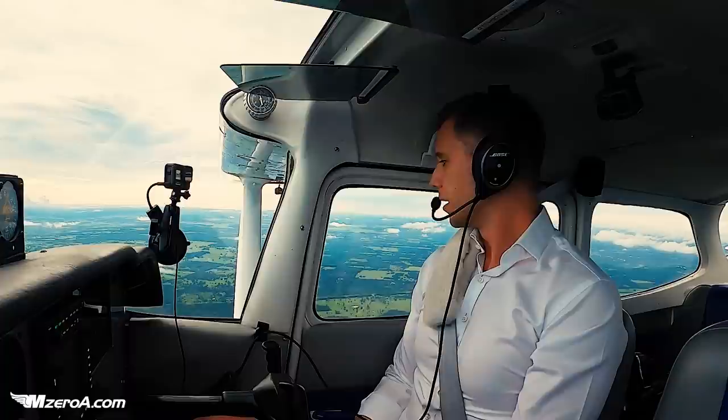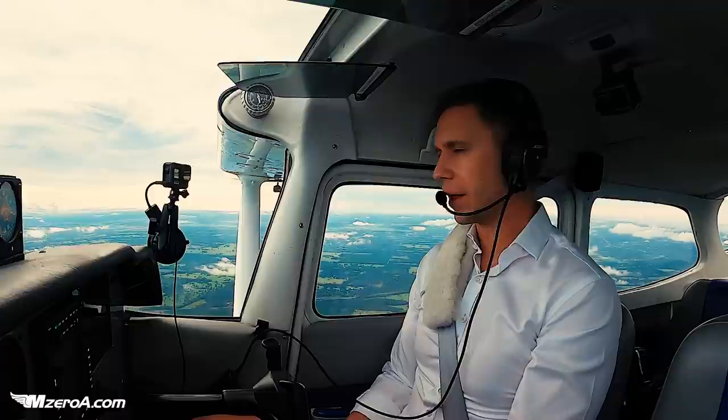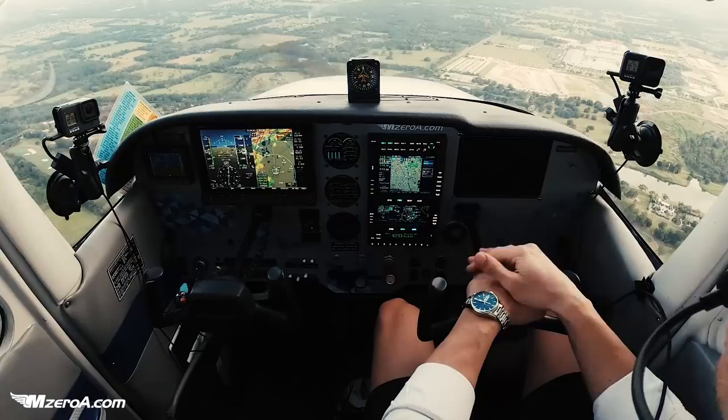Imagine you fly all the way here and you get here with reserves basically, and Ocala's closed — solid IFR, there's a thunderstorm — and you're diverting somewhere else you're not familiar with. You don't want to be there. This just makes way more sense. Tower, 23 Mike Zulu is three miles out to the northwest. 23 Mike Zulu, roger. Runway 18, you are cleared to land. 18, cleared to land. Thank you, 23 Mike Zulu.